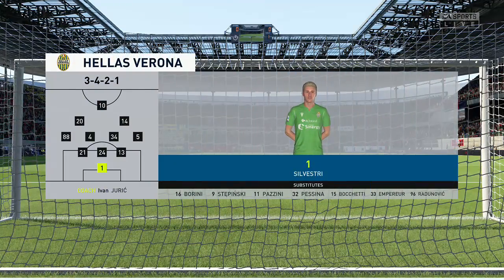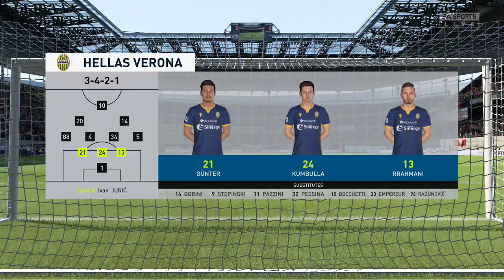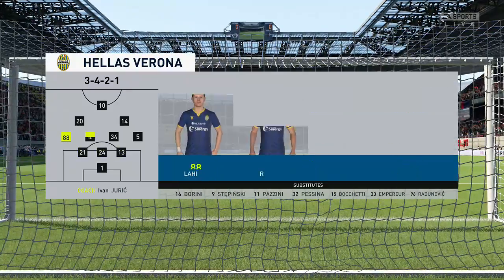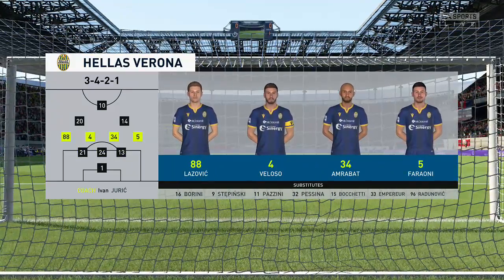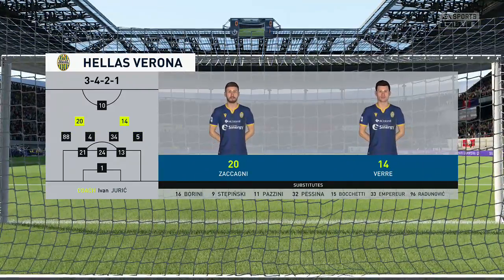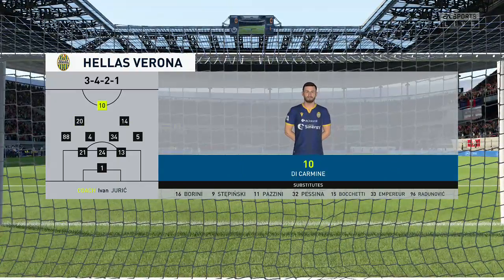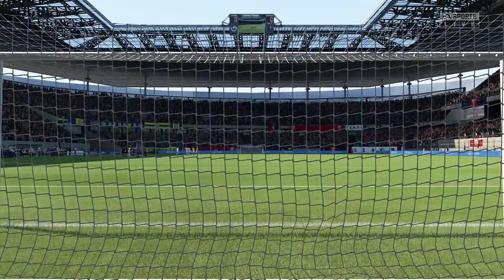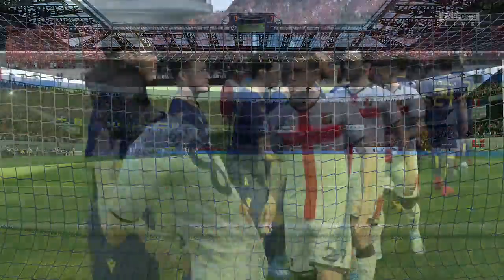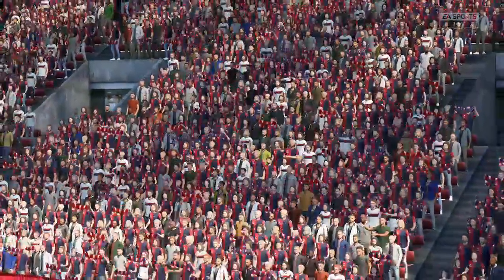Verona are going to line up for this game with three at the back and three up front — quite an unusual formation. You don't often see it; it's going to be interesting to see how it pans out. But the manager has got an option to switch, maybe go back to four at the back if he wants to.